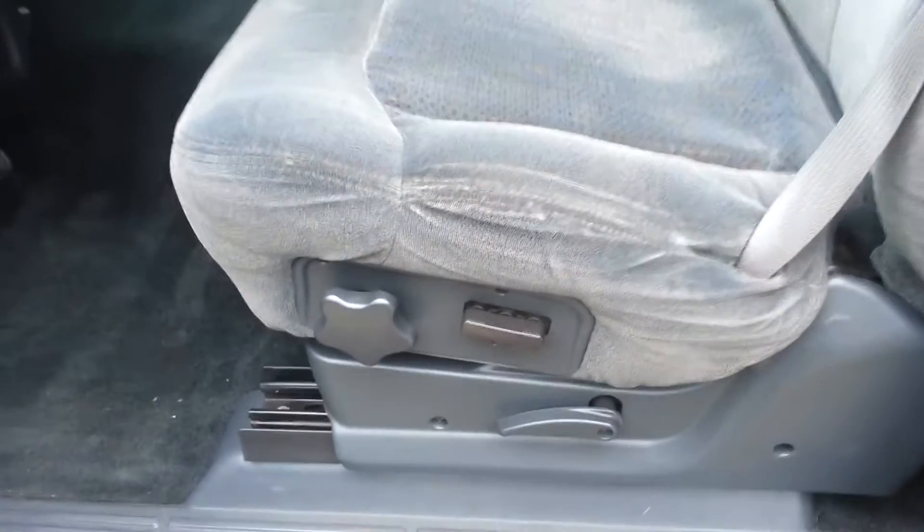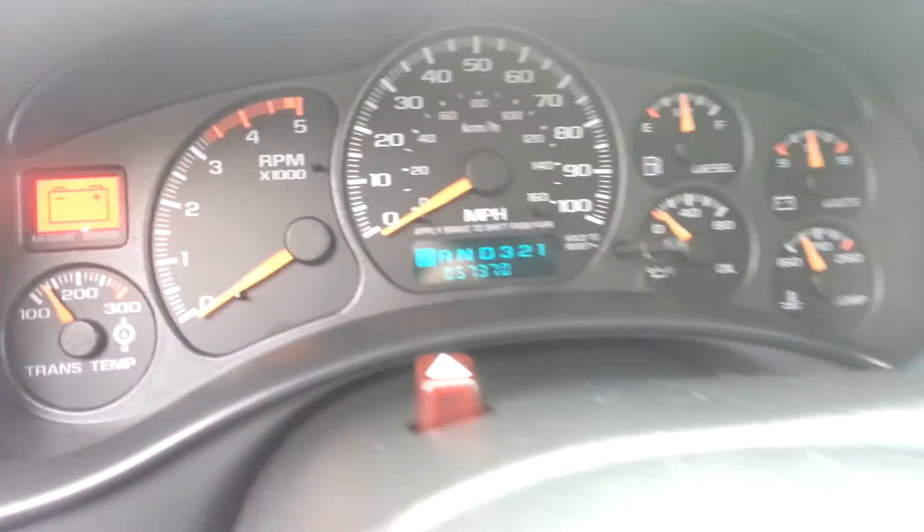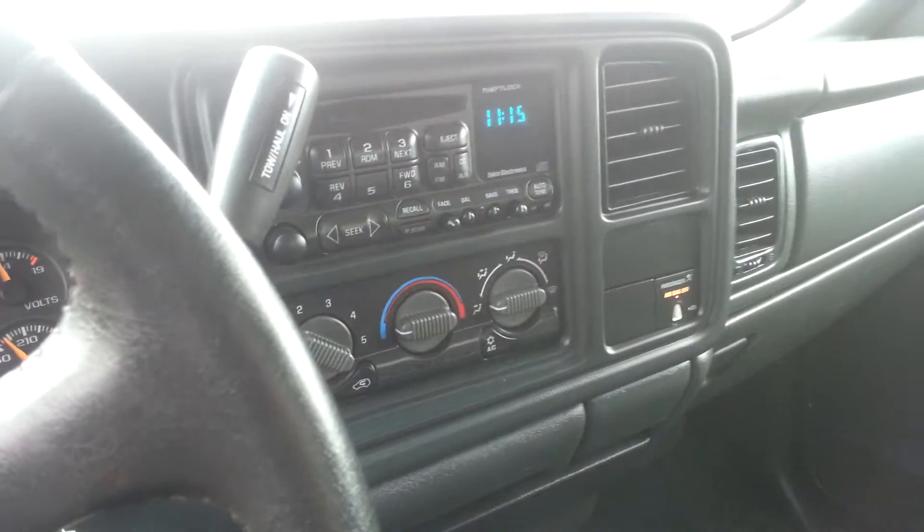Inside, the LS package gives you the dark charcoal cloth interior. There are no rips or tears in the seats, and it smells very clean in here. It has a power driver's seat and the carpeting is in excellent condition. This truck has 57,370 miles and includes a CD player.